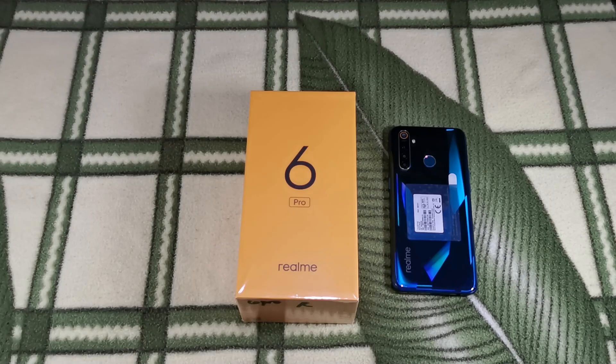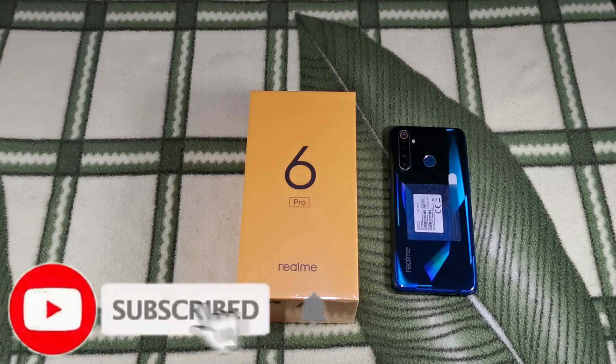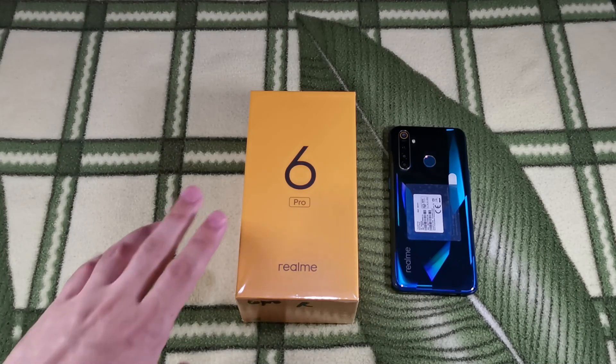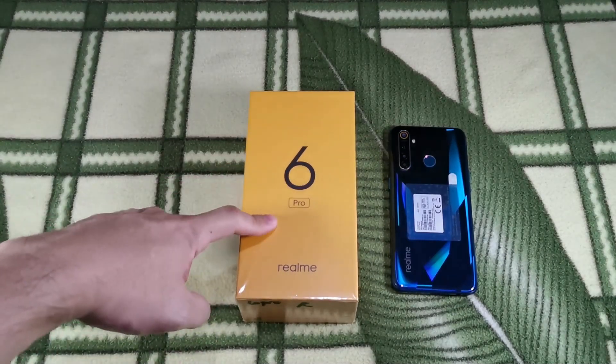With the relaxed community quarantine in effect, stores are now getting stocked up on the latest releases from some of the major smartphone makers. What we have here is Realme's latest entry into the mid-range market, and this is the Realme 6 Pro.